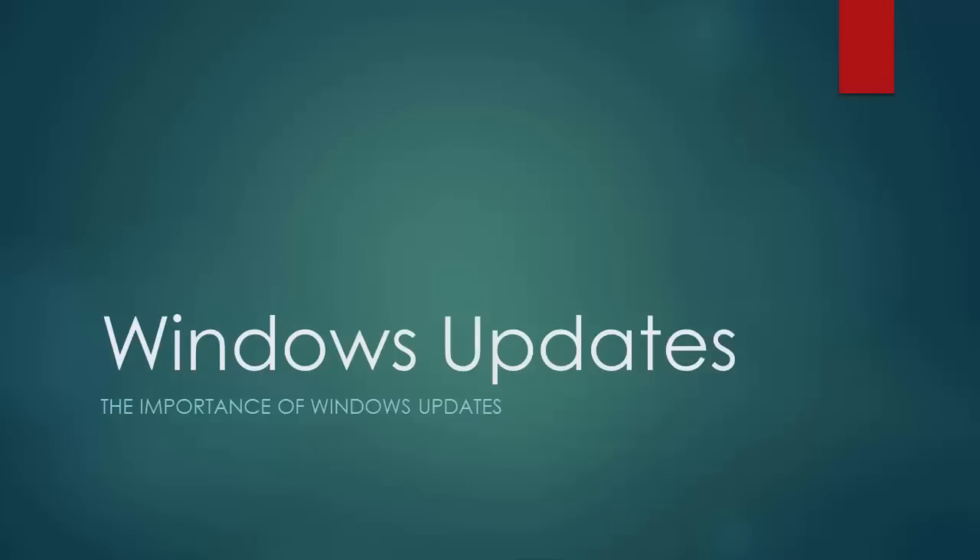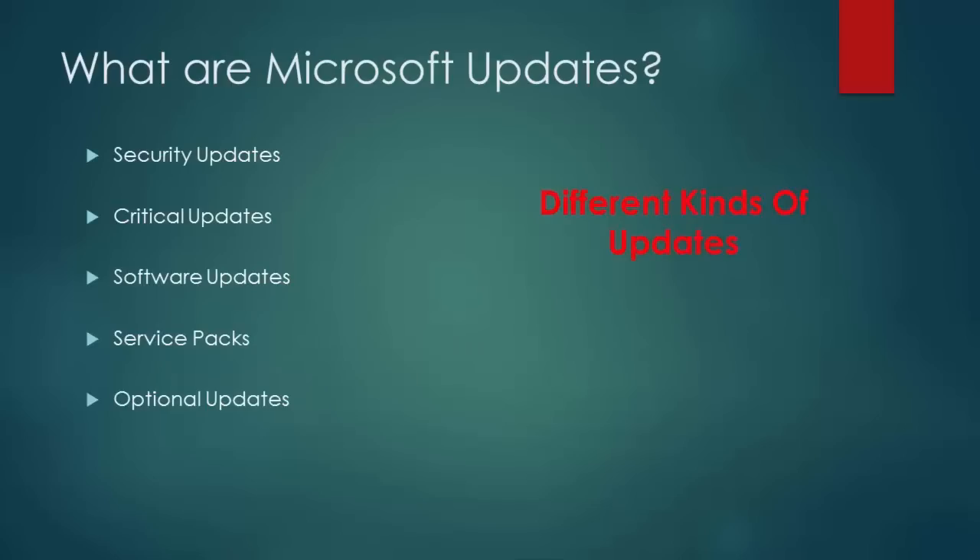Windows updates again? Why do we need so many Windows updates? There are several different kinds of updates.